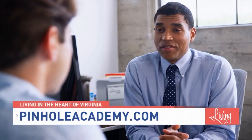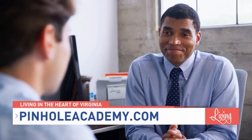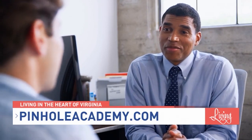How can viewers or dentists learn more about pinhole gum rejuvenation or dentist training? They can go to pinholeacademy.com to find a dentist in their area. Dentists can also go to pinholeacademy.com to find out how to become trained in this procedure that is like magic for their patients. Thank you so much for joining me today. Nice being with you.